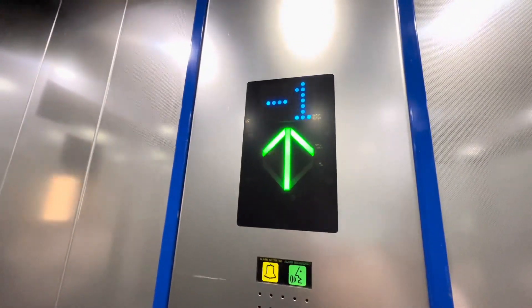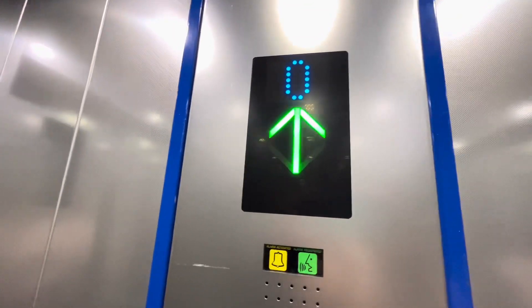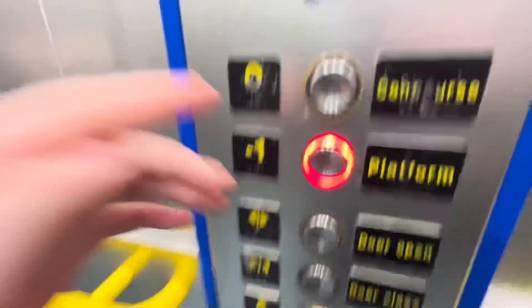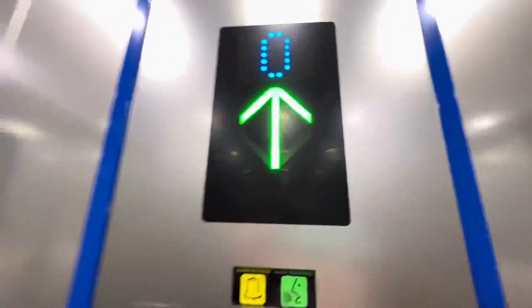The door is closed. For your protection, safety and security, CCTV is now monitoring this car. The lift is ready.